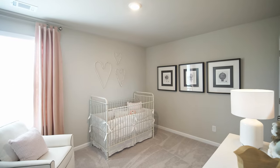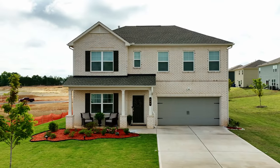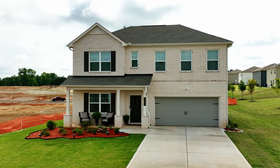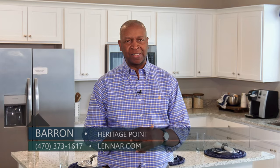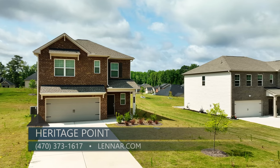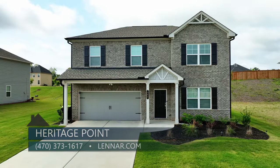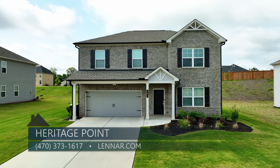We also offer three other floor plans — two five-bedroom floor plans and also a six-bedroom floor plan. Like I said, we've got great availability here at Heritage Point. In phase two, we are currently selling and have great incentives: $15,000 towards closing costs. We're also doing a rate buy-down with our lender, Lennar Mortgage. We'd love for you to come on out and take a look at what we've got here. We look forward to seeing you soon.